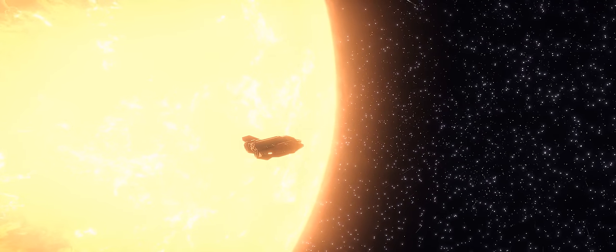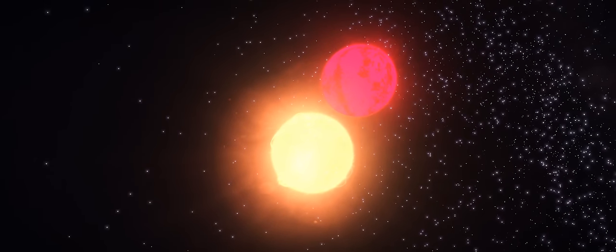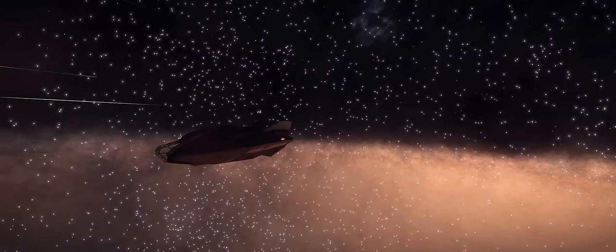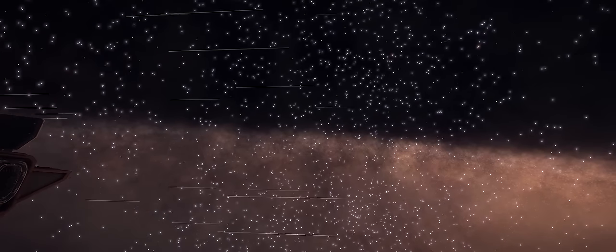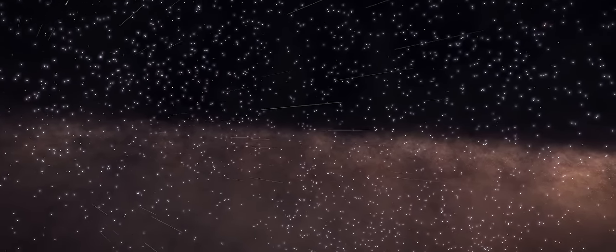Hi guys and girls, I'm Obsidian Ant and welcome back to Elite Dangerous Discovery. This is the series where I head out into the galaxy to find the unusual, the spectacular, and the beautiful. On today's episode, I continue my journey towards the centre of the galaxy whilst moving below the galactic plane. I come across a few neutron stars and a black hole, and ultimately end up threatening the safety of my ship.